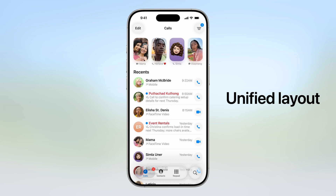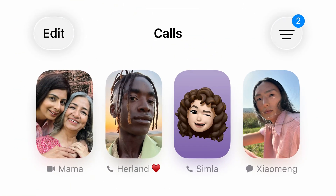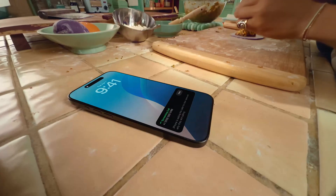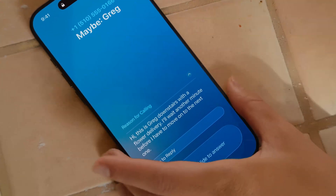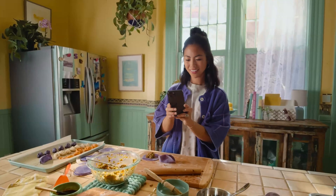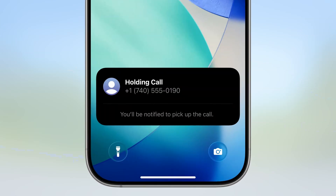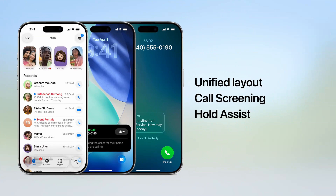Moving on, the Phone app has received a major update. It has been redesigned with a unified layout combining favorites, recents, and voicemails into one interface. You get a new call screening feature that automatically picks up calls from unknown numbers and gathers information to help you decide whether to answer. And if you're stuck on hold, Hold Assist notifies you when a live agent is available, so you can stop wasting time listening to hold music.